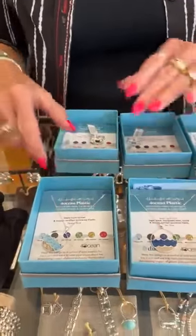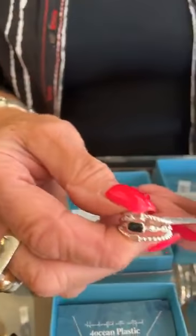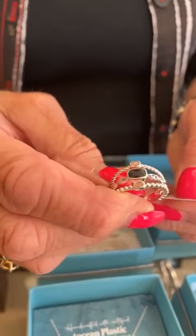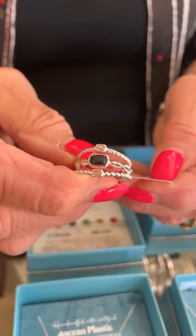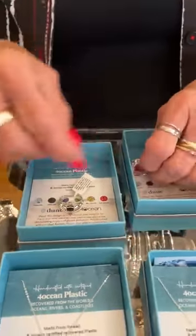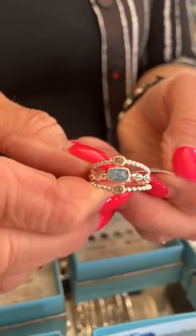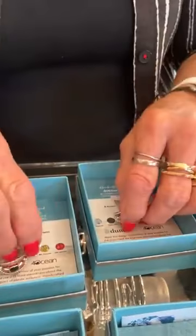Now we have this ring — the boho stack in a size 7. The shells are from Florida with 4Ocean plastic in pink, so it's Florida shells and 4Ocean pink plastic. Then this one is shells from Hawaii and 4Ocean plastic from Hawaii in blue. Very cool — these are $126.